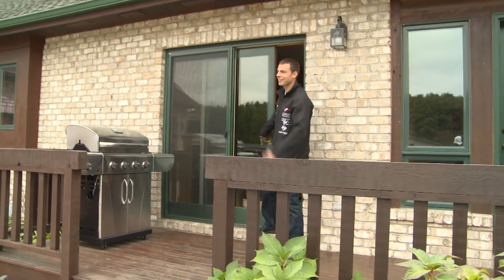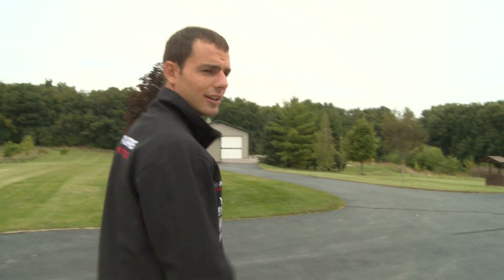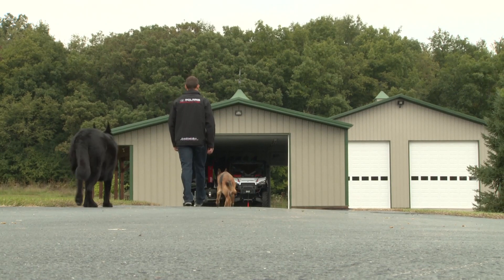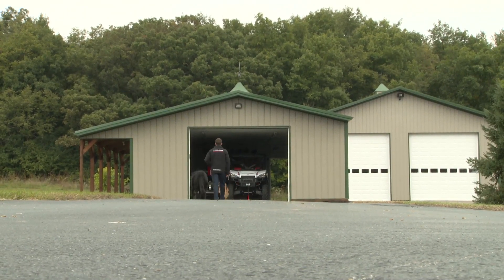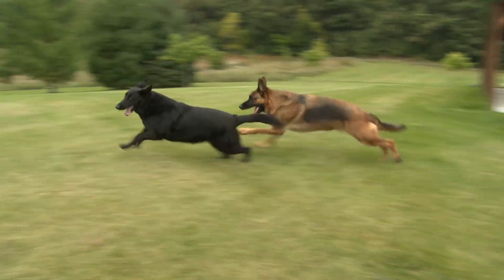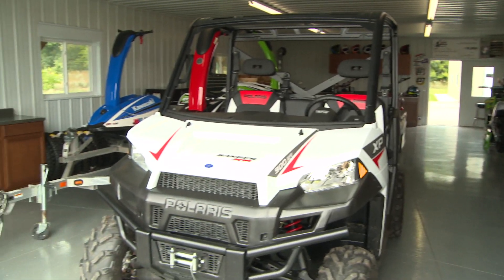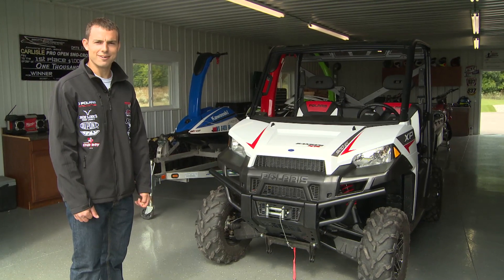Here we are outside — it's a great day out. We're headed out to the shop now. That's where I keep the toys, work on snowmobiles, work on dirt bikes, anything that needs to be fixed. I had to go with a Polaris Ranger because that's my number one choice — it just gets me around the yard, gets the mail, plows the driveway, all that fun stuff.